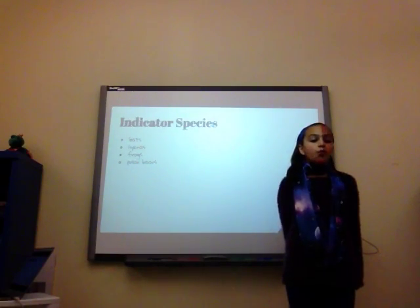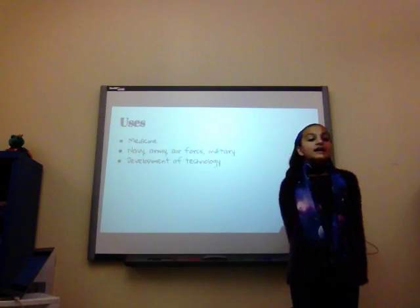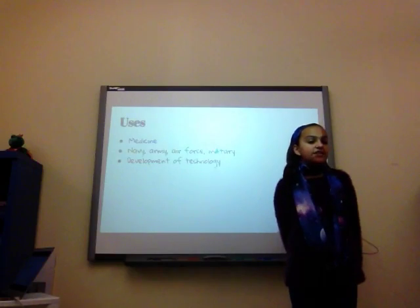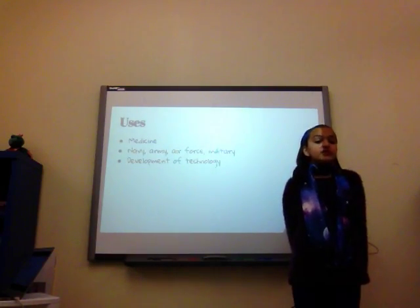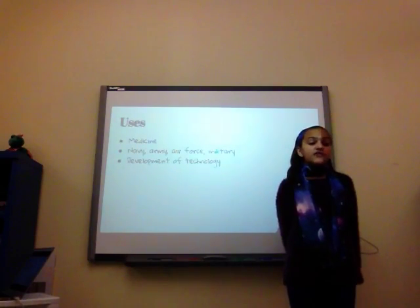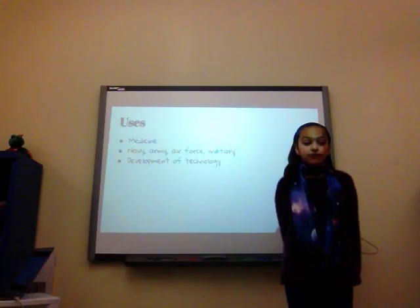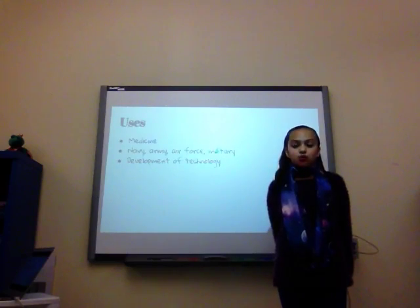Why are these animals important? Maybe science and development of technology or medicine could benefit. In the blood of the new animals, there could be a substance that cures Alzheimer's disease or cancer or any other uncured disease — in the blood of those animals, there could be a cure. Or maybe if scientists carefully inspected those animals, they could possibly create a super safe, lightweight sort of armor that could prevent anyone else from going through what you went through in the military, army, navy, air force, or coast guard.